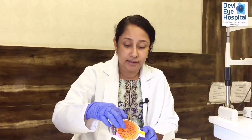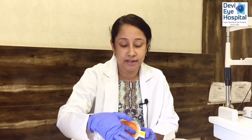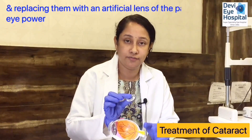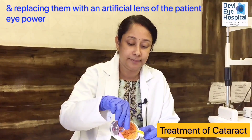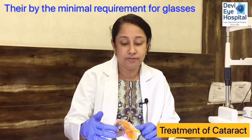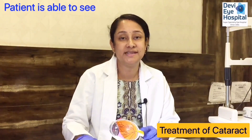When we try to see through a clouded lens, the vision does not reach the retina, which is the nerve of the eye, and thereby vision becomes blurred. Treatment of cataract involves removing the natural lens and replacing it with an artificial lens matched to the patient's eye power, so that with minimal requirement for glasses, the patient is able to see clearly.